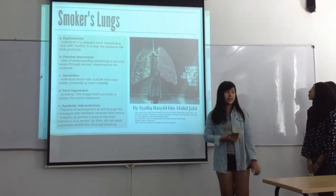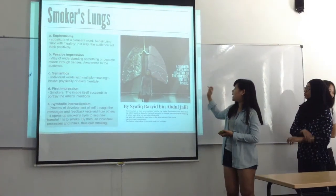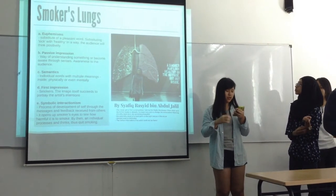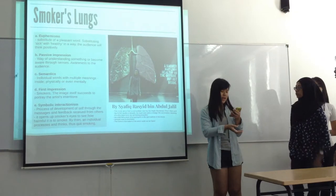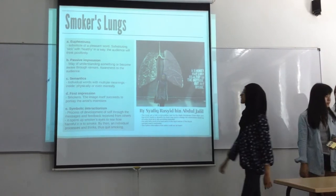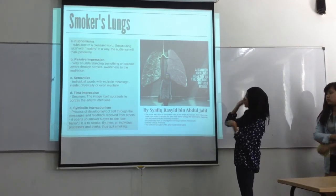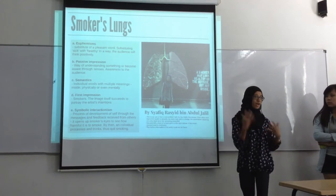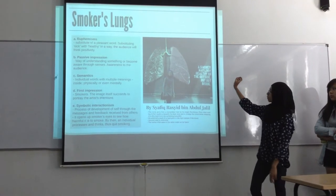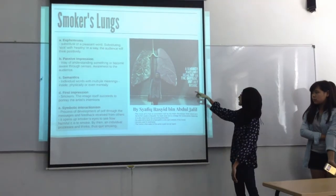This mural shows something that looks healthy on the outside but not inside. The artist uses imagery of something healthy to let the audience know the full picture. The second concept is passive impression — it is a way of understanding something and becoming aware through the senses. By looking at this mural, it creates awareness in the audience. The next concept is semantic language: individual words carry particular meanings, such as 'inside,' which can refer to mentally or physically being unhealthy.